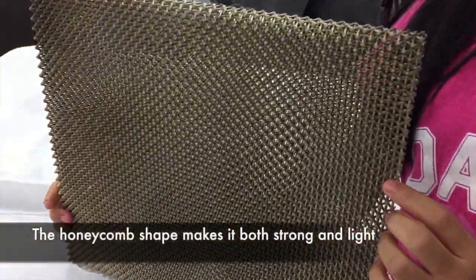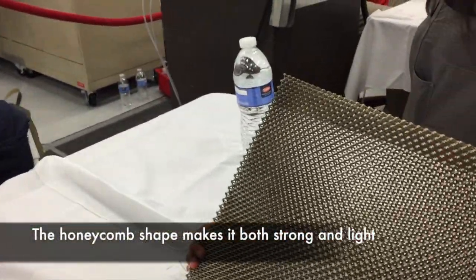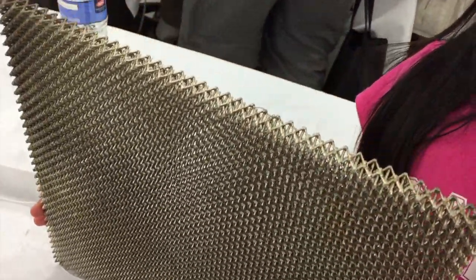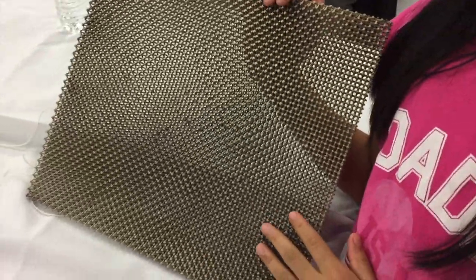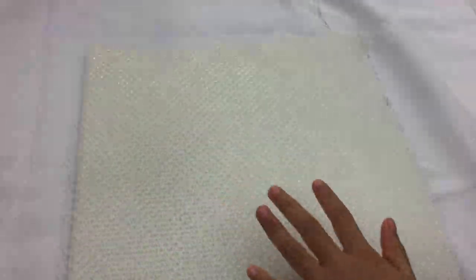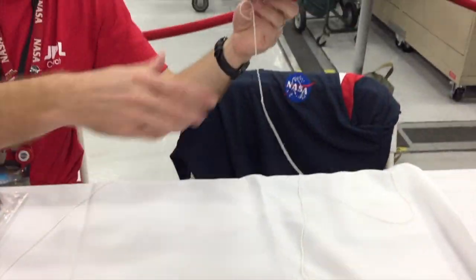This is used for the outside of the spacecraft. It is used to protect the spacecraft. What's it made of? That's made of nickel — it's nickel on top of polymer, so it's nickel over plastic. It's very rough, but then this one is kind of less rough. It's because this one has metal on it, and this one doesn't.